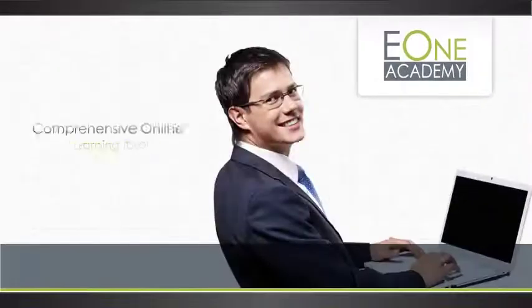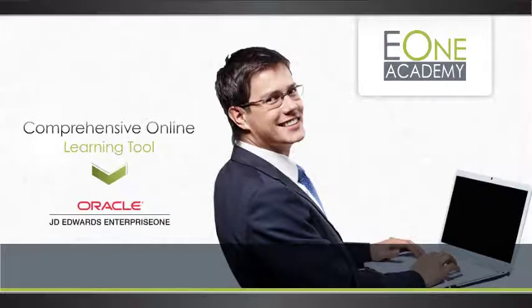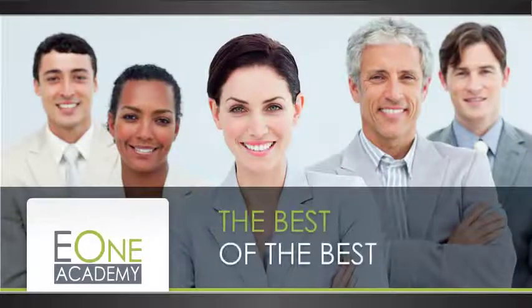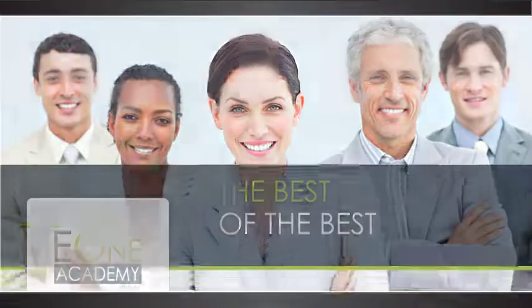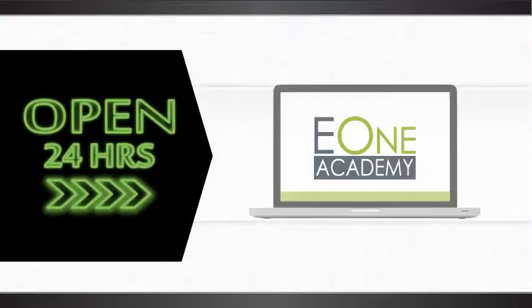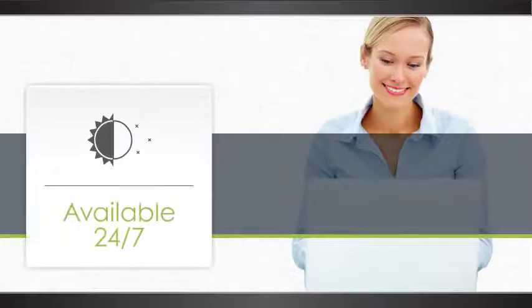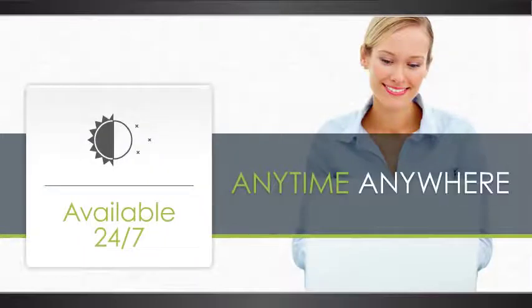E1 Academy is a comprehensive online learning tool that teaches business-savvy hires JD Edwards software. We've worked with the best of the best to create this learning portal and effectively turn your new hires into experts. It's available 24 hours a day, 7 days a week, so your people can access it anytime, anywhere for easy learning.